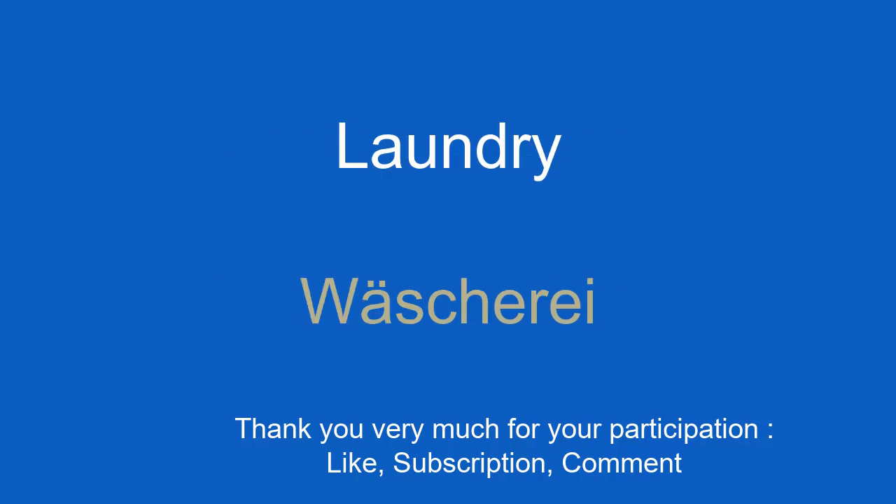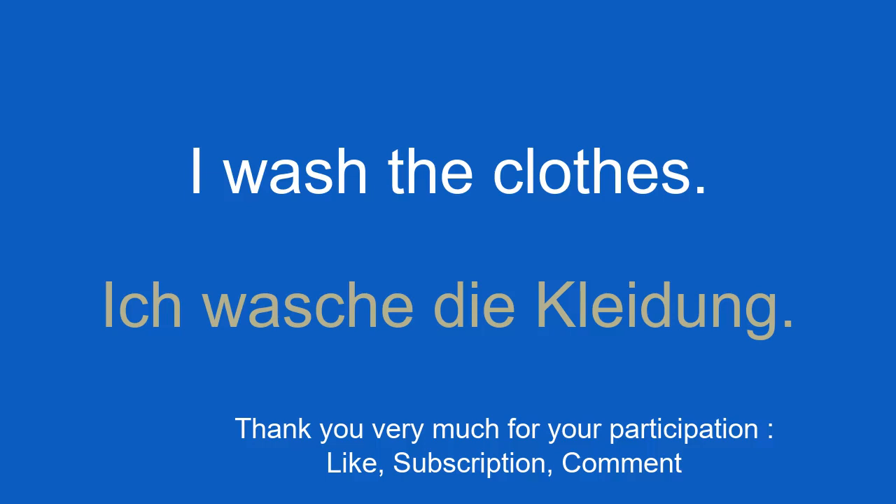Laundry. Wäscherei. I wash the clothes. Ich wasche die Kleidung.